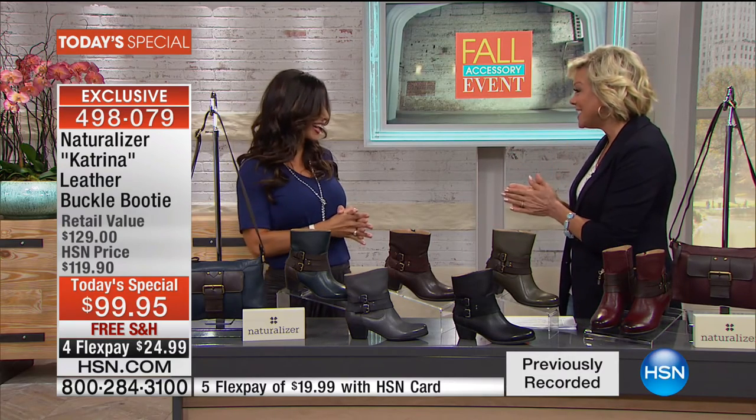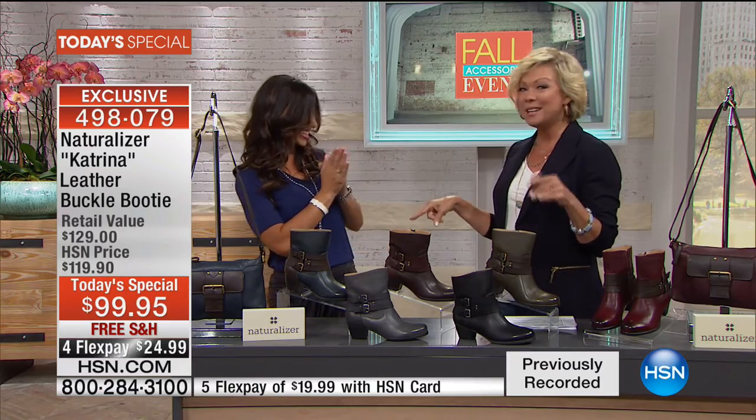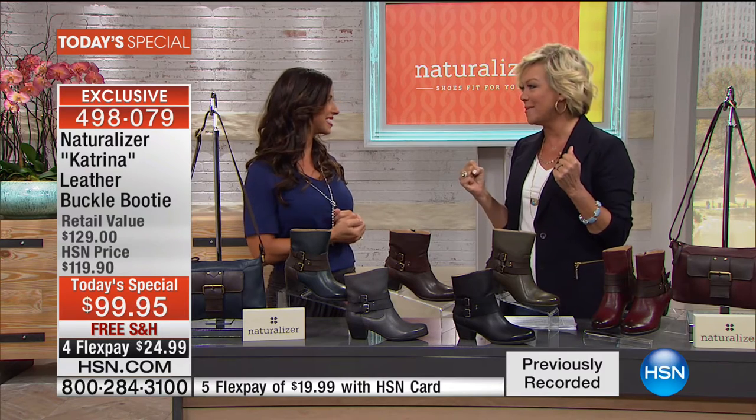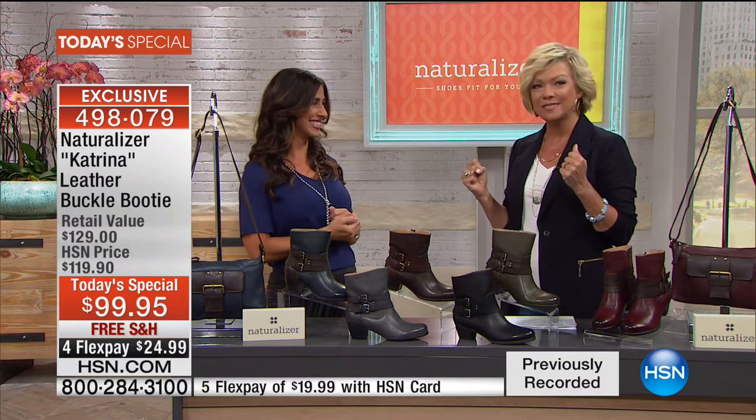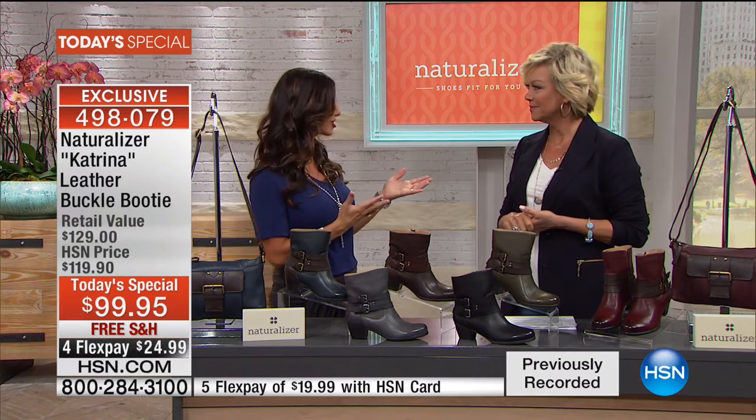Monica's joining us tonight from Naturalizer — always a pleasure to see you. I've been looking forward to this one for three weeks. I've actually had it two weeks and I love it, I've been using them. The first day I put them on, they felt like I'd had them for three months. They're fantastic — great heel height, great comfort.